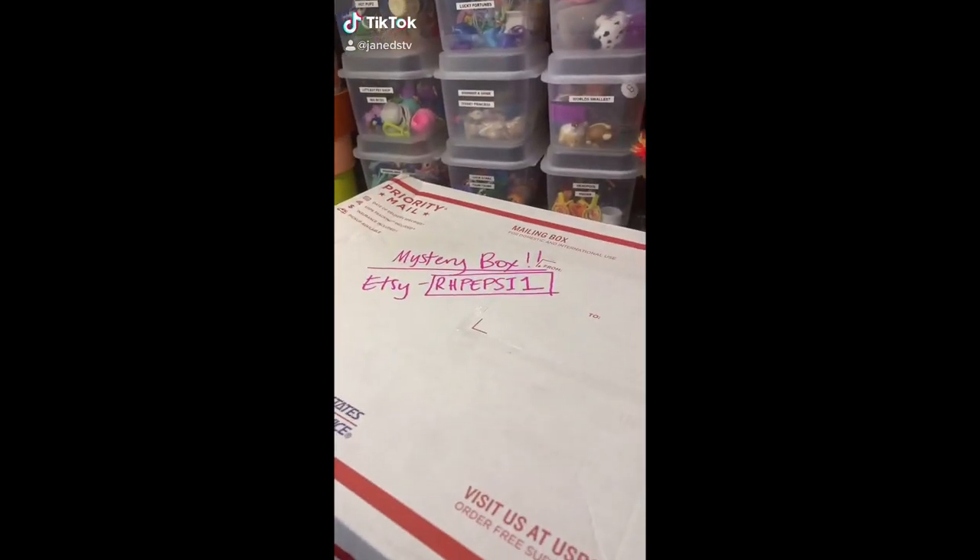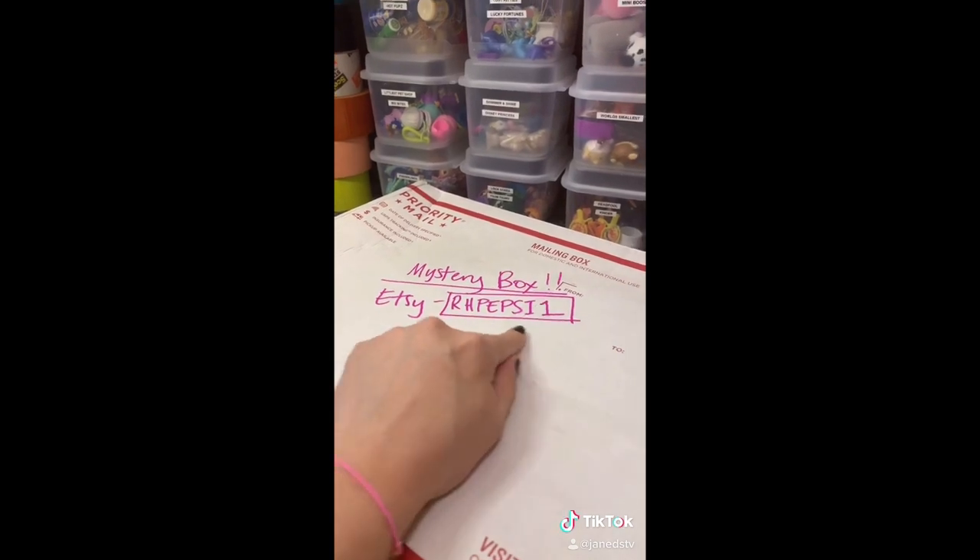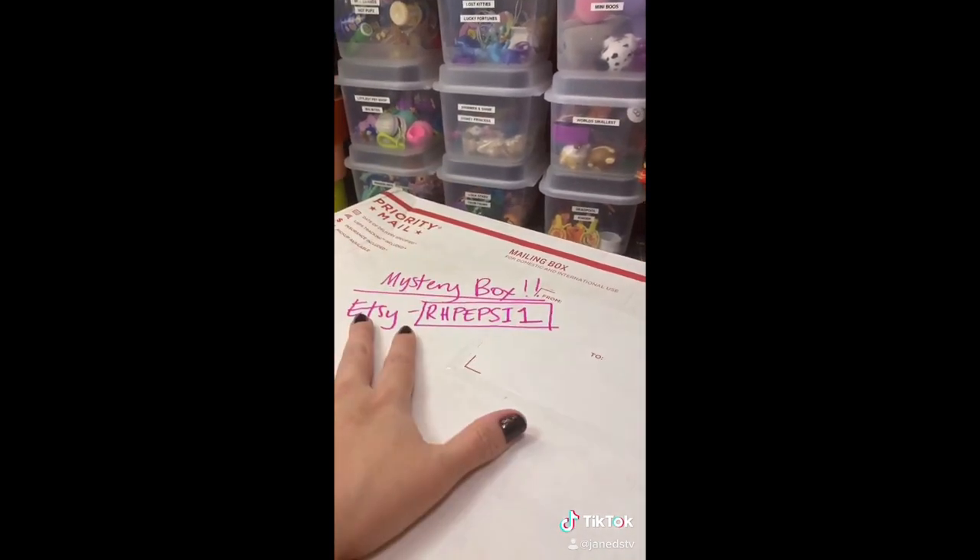So this is going to be a little different. I got this cool mystery box from Etsy shop owner RH Pepsi One, and it is a decades mystery box.